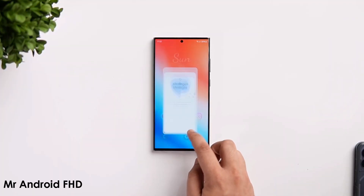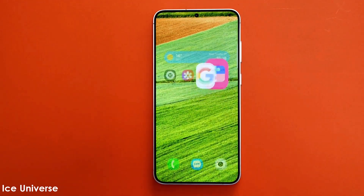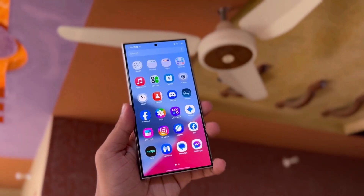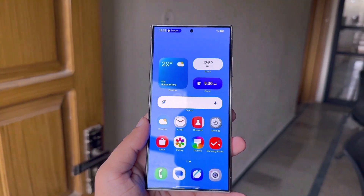Previously, the One UI6 beta faced numerous animation and system fluency issues, which took Samsung roughly two months to fix. However, this time, the situation is expected to improve thanks to thorough pre-release testing being conducted in Samsung's labs.